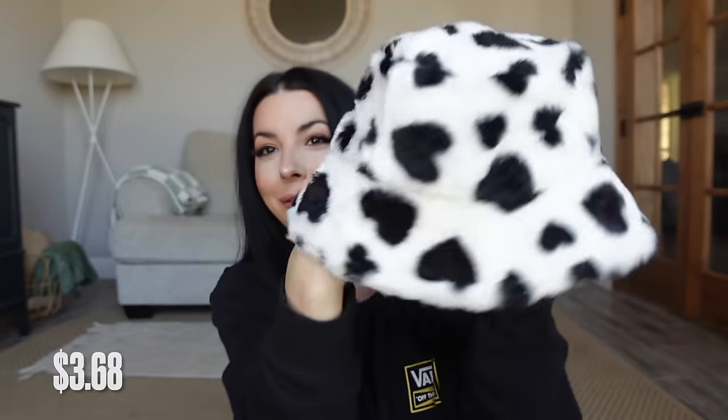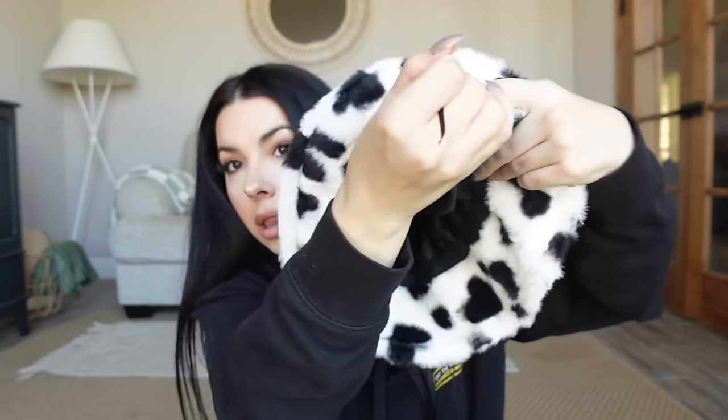Then I have another hat — this one is funky and I know it's not going to be everybody's cup of tea. They do have plain colors, but I wanted to go for it, so I got this black and white fuzzy hat. It has an adjuster you can pull to tighten it along your head. Trying it on — oh, I actually love this! It kind of gives me Pam Anderson vibes, old school. It's very chic and very playful. I can definitely get down with this.